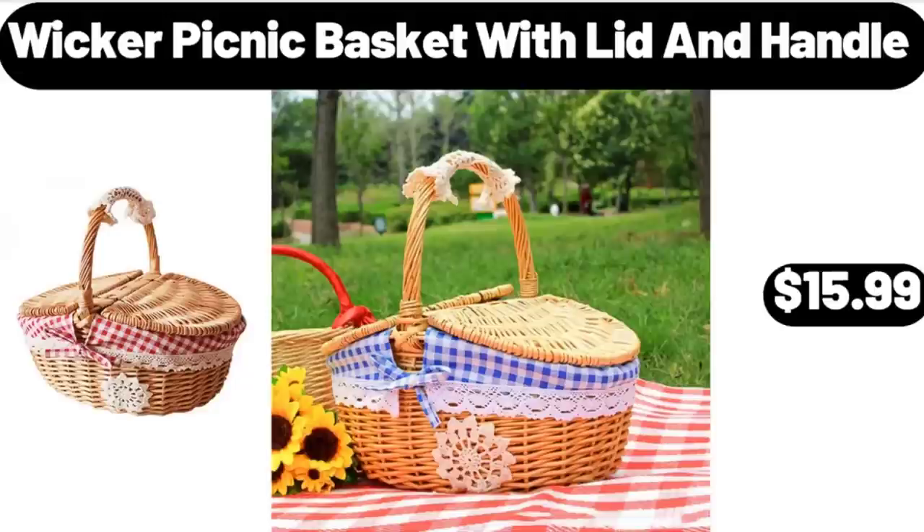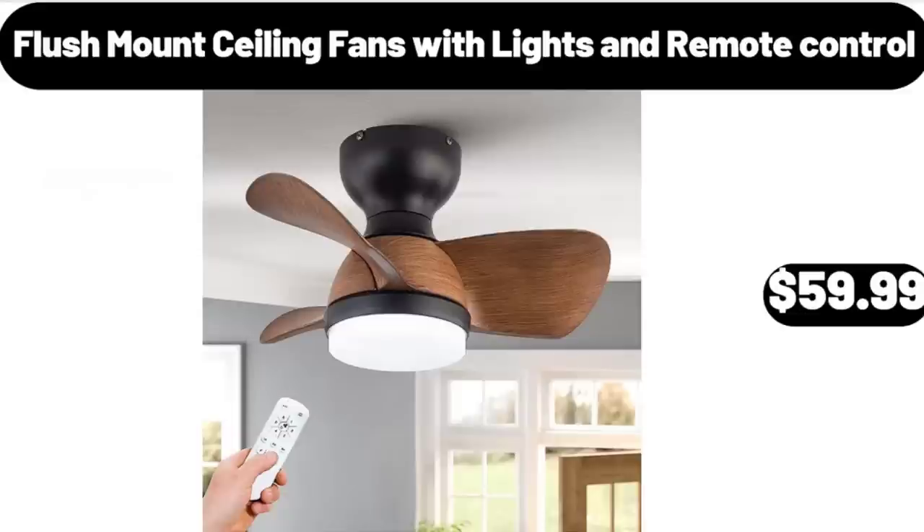Wicker Picnic Basket with Lid and Handle, $15.99. Flush Mount Ceiling Fans with Lights and Remote Control, $59.99.